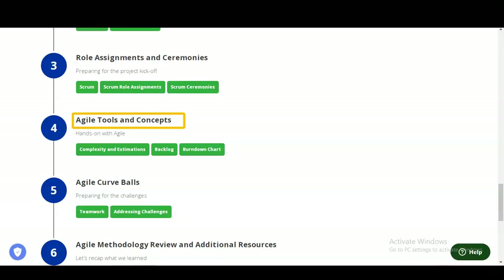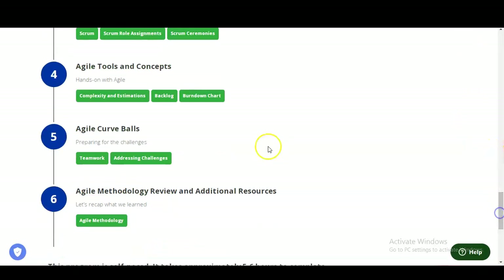The fourth module is Agile Tools and Concepts, with hands-on work on agile complexity and estimation, backlogs, and burn-down charts. The fifth module covers the Agile Curve: preparing for challenges, teamwork, and addressing challenges — how to resolve obstacles. The final module is an Agile Methodology Review with additional resources, giving you a complete overview of the agile methodology.